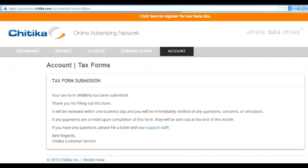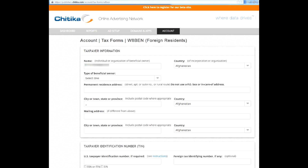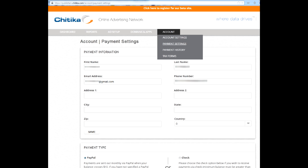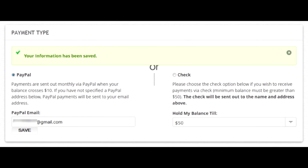Submit the form. It should be processed in a couple of days, and they'll get back to you if there are any questions. Note that you have to complete the form before the 5th of the month if you want to receive a payment that month. Also, remember that by default payments are sent to the email address in your profile. If your PayPal address is linked to a different email, make sure you specify the correct one in the PayPal settings.